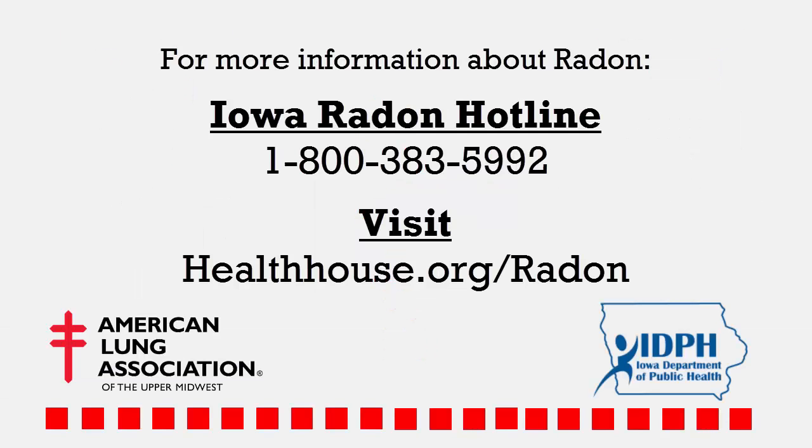For specific questions about radon, call our radon hotline at 1-800-383-5992 or visit our website, healthhouse.org/radon.